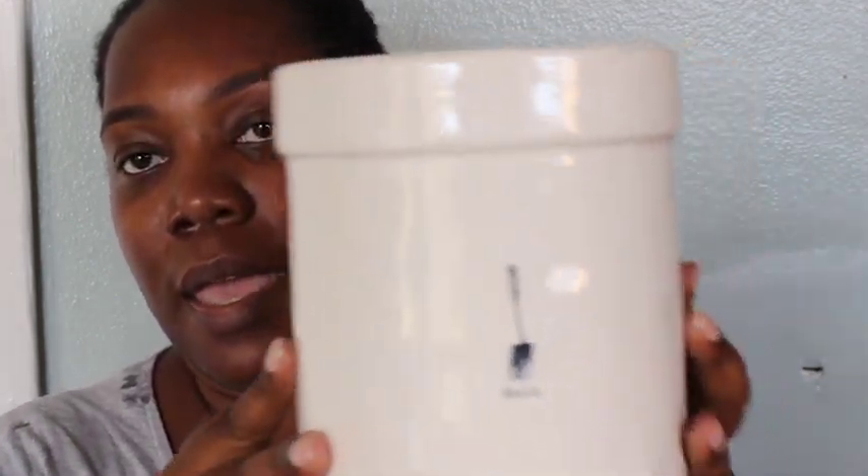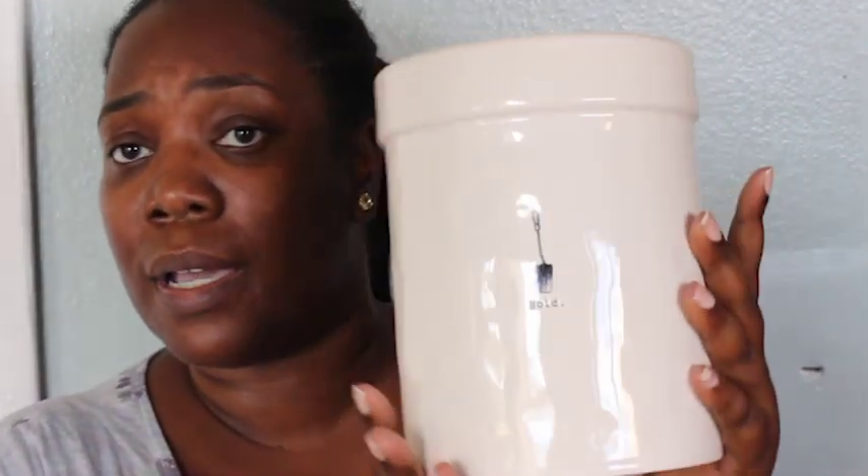This is the utensil canister holder — again icon collection — and I love this. It's pretty big and this was $12.99. I cannot wait to use that.